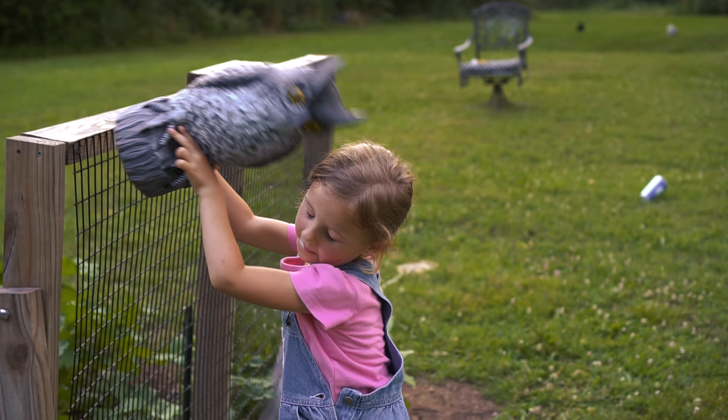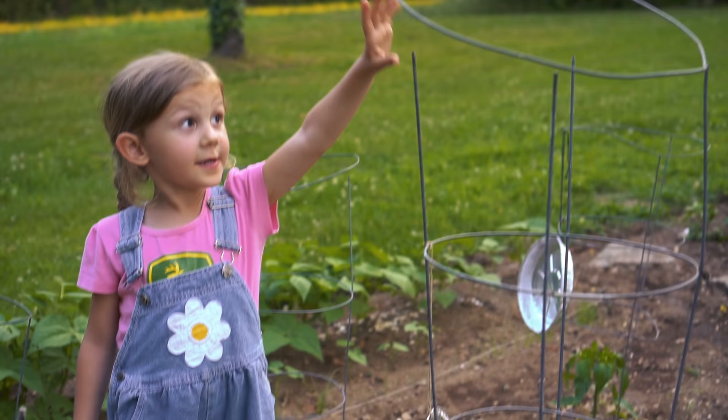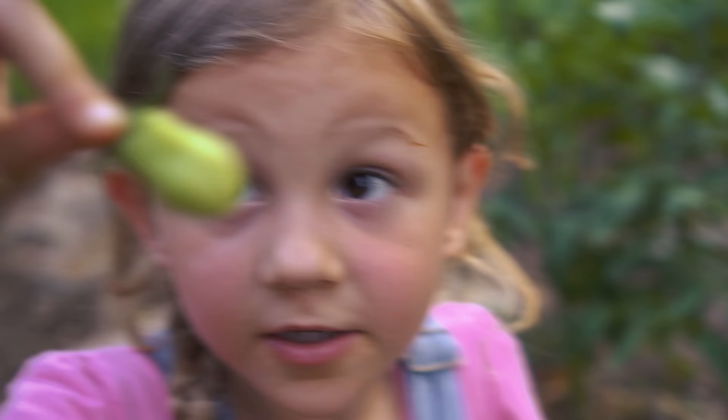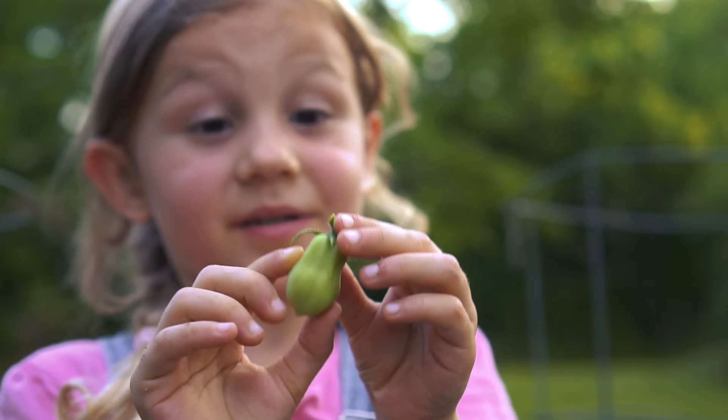This owl is to scare away the birds, but it doesn't work. These wind chimes go ding ding ding — they scare away the birds, but then they just go ding ding ding. This is a Roma tomato plant. So this is a Roma tomato. I accidentally picked it off.